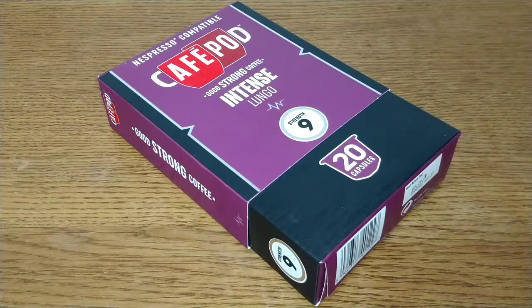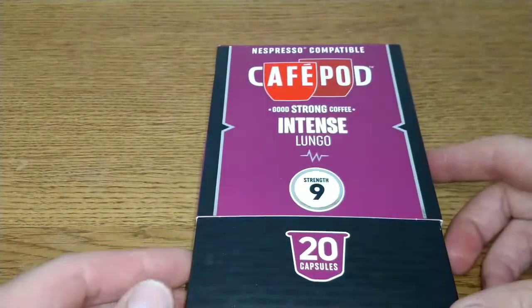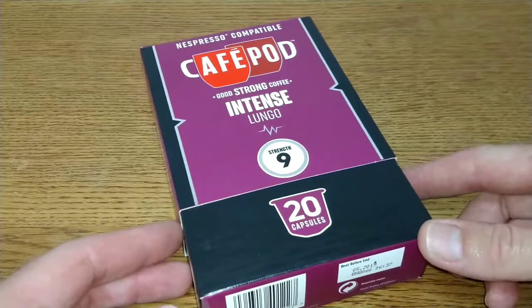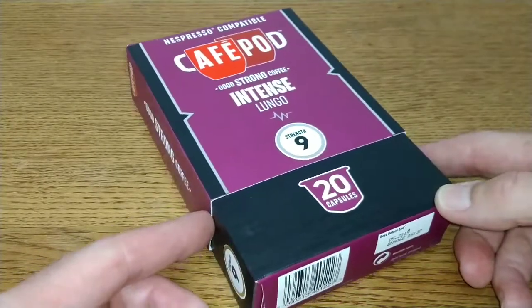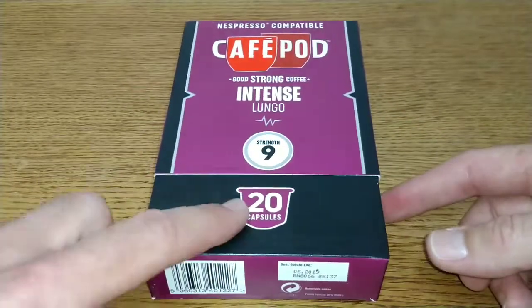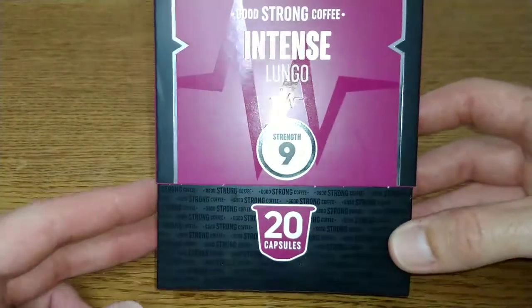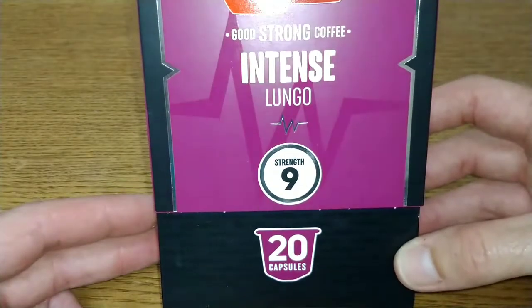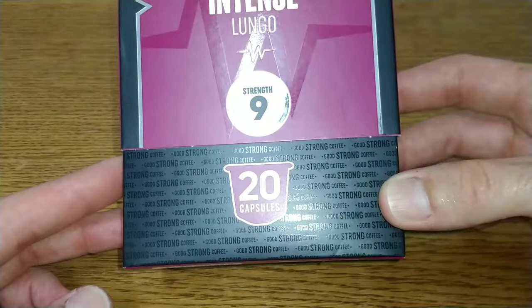Hello friends, this is DMC and this is my quick review of Cafepod Intense Lungo coffee capsules. I was looking around Tesco and I seen that this was the only one they really had on offer. It was on offer at £3.50 and it is 20 capsules in this one. On the front of the box it says strength number 9, 20 capsules, good strong coffee.